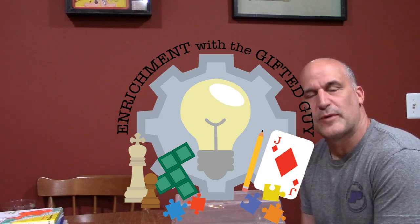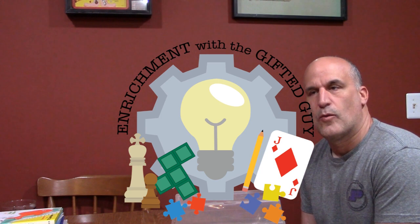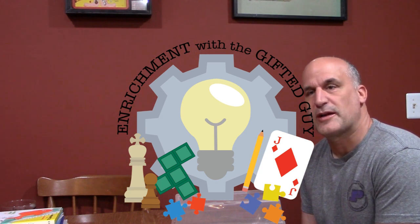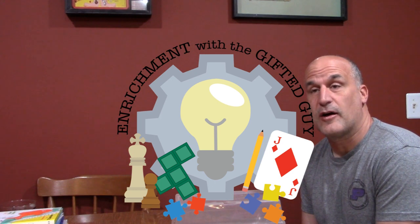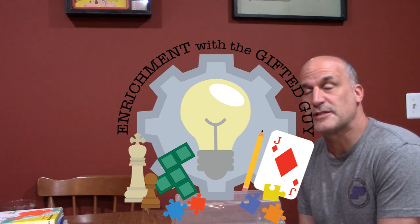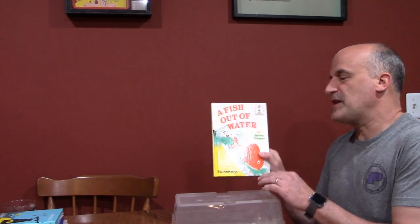Hello and welcome to another enrichment with the Gifted Guy. What we're going to be talking about today are picture books that elementary students can read. These are suggestions of my favorite picture books — ones I read to my children, ones I read as a kid — so hopefully you'll get a couple of ideas of books that you can read during this time.